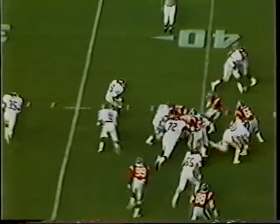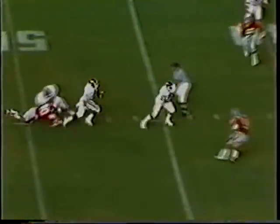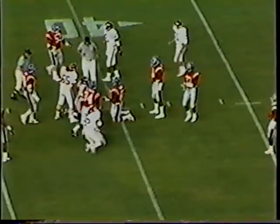First and ten from the 38. Option left — Thomas keeps, splits the seam. He will get the first down on an 11-yard carry. Will Arkansas do it? The Rebel defense puts on the charge — Thomas in trouble. Two men almost get him, but he gets away. Look at the agility of this guy. Finally gets up — it is going to be so close to a first down.